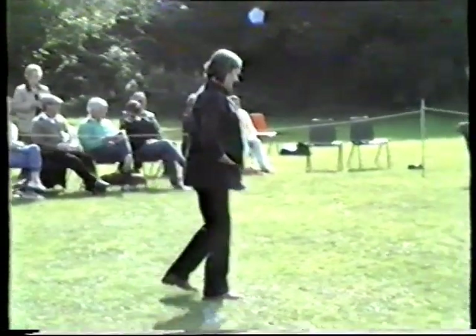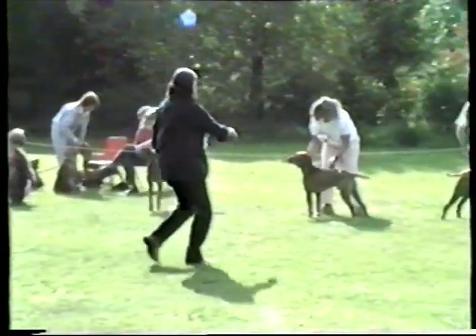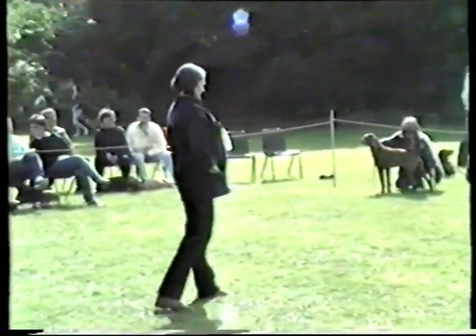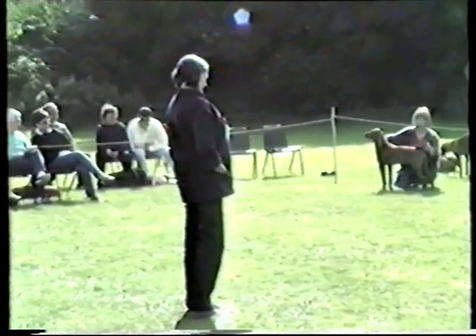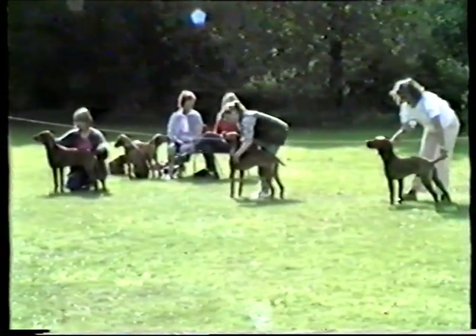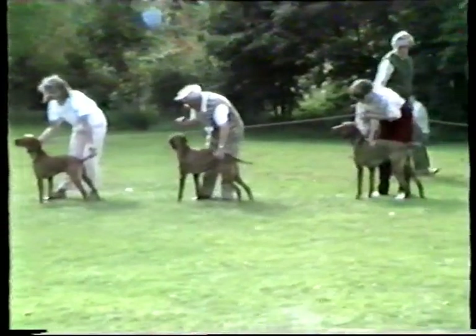The judge is just going over the exhibits one more time prior to her selection. She's asked to see an example of checking outline, wanting both dogs to be positioned the same way. It makes it a lot easier to judge the dogs if they are facing the same way. The outline is very difficult with two dogs end to end.